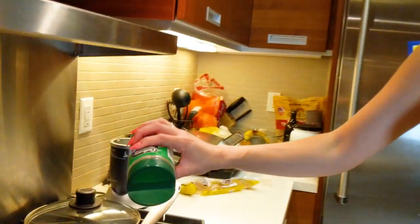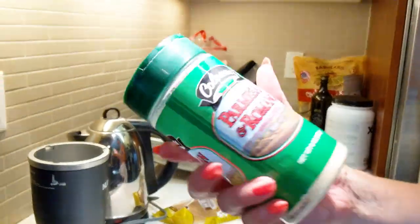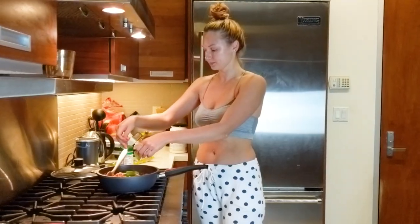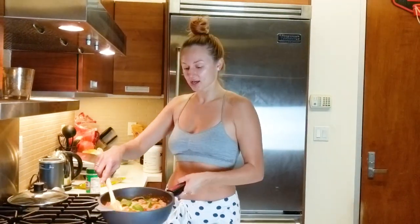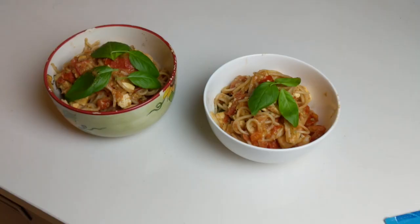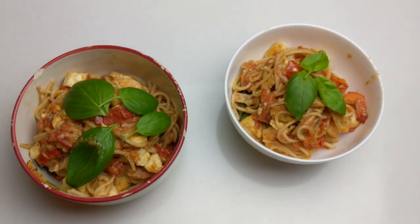We finish with parmesan cheese — sprinkle as much as you like, and I obviously like a lot. We also have this handy basil plant for fresh toppings. The pasta is done, ladies and gentlemen! It's served and ready to enjoy — yum yum yum!